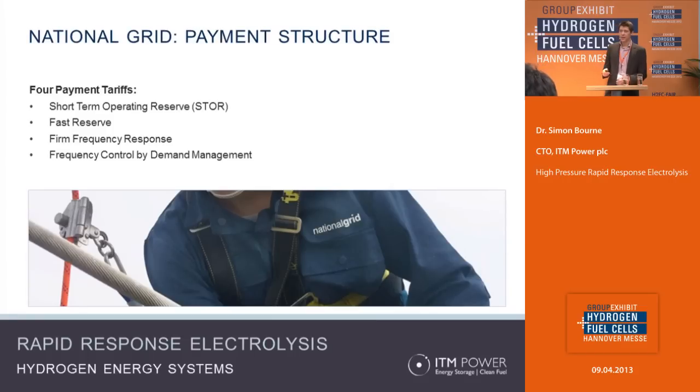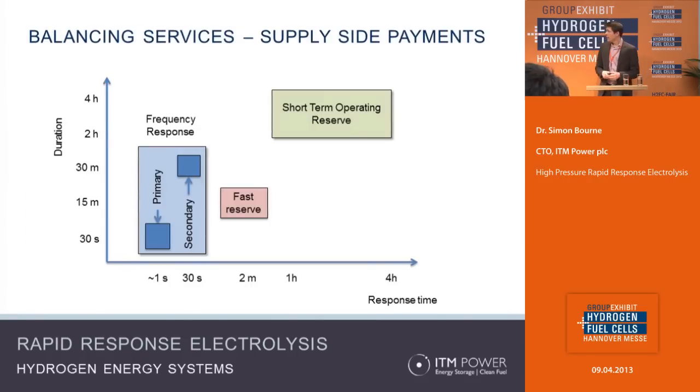On the supply side, there's a need to define the response time. Broadly speaking, the quicker you can respond, the higher the payment you can attract. You also need to define the duration you can offer. In this case, to attract the most lucrative payments on the primary side, you'd need to be able to turn electricity generation on in around one second and be able to keep that going for about two hours.